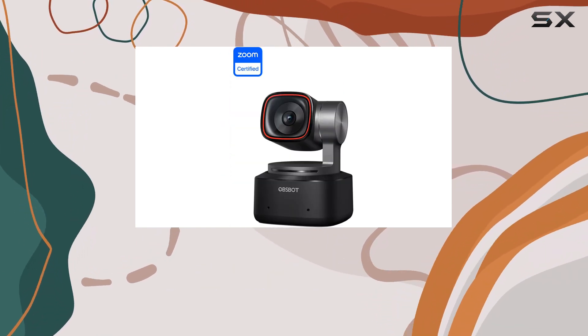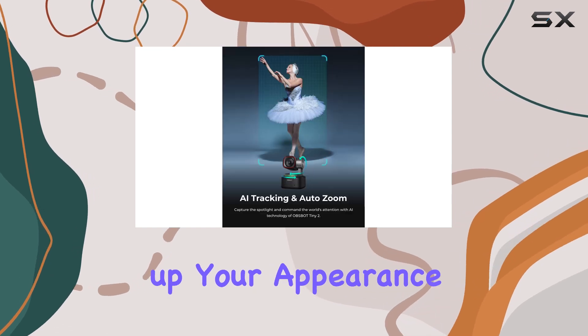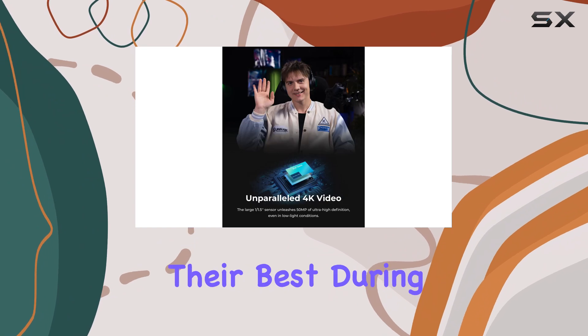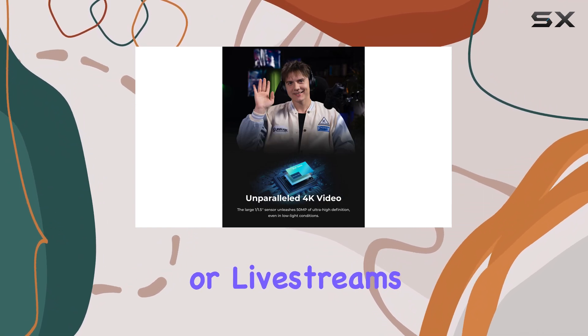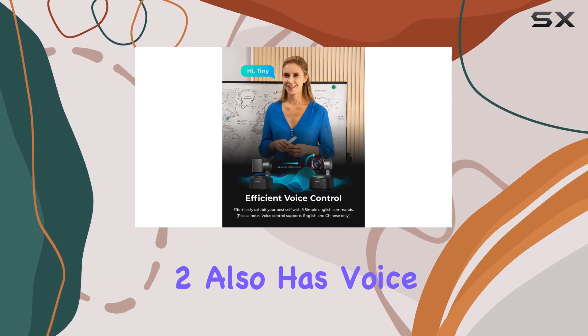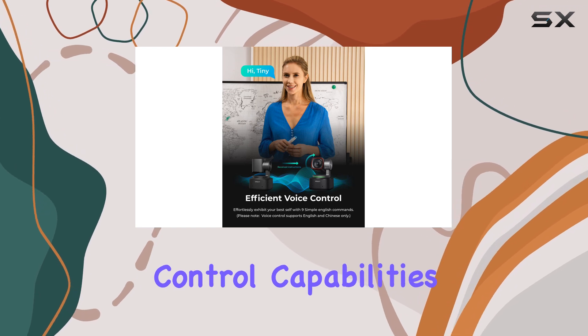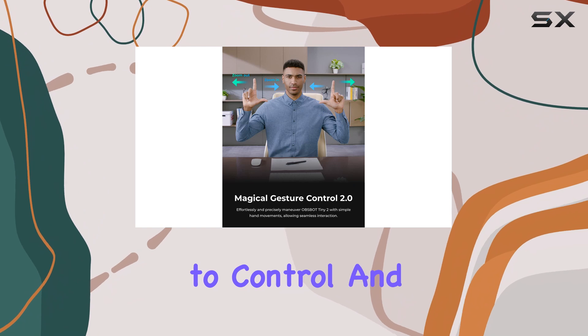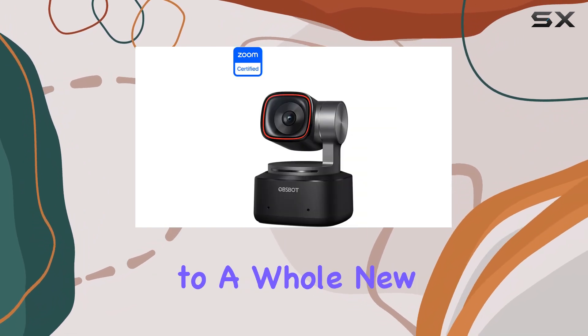Another great feature is the beauty mode, which allows you to touch up your appearance on screen. This can be a real game changer for those who want to look their best during video calls or live streams. The OBSBOT Tiny 2 also has voice control capabilities and a full-featured companion app, allowing you to control and customize your camera experience to a whole new level.